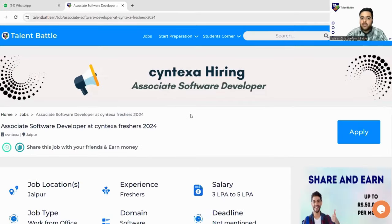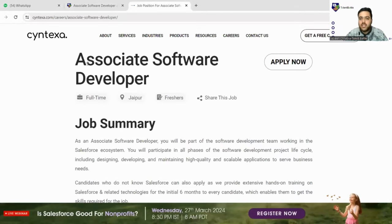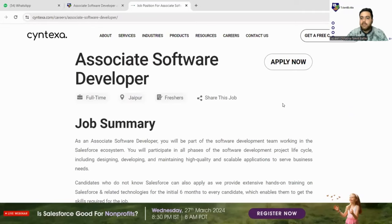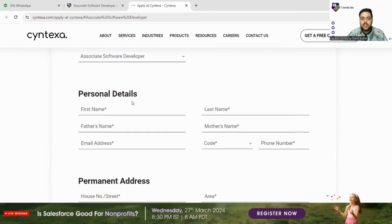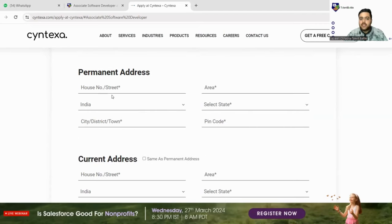Without further delay, let's jump into the application process. If you have any doubts, comment below and our mentors will help. When you click the apply button, you'll be taken to Syntaxa's official website where the same job is listed. Click 'Apply Now.' The form is simple — you need to fill in your first name, last name, father's name, mother's name, email address, country code (for India it's +91), and your phone number.